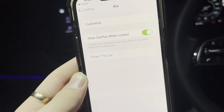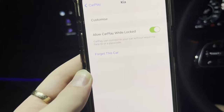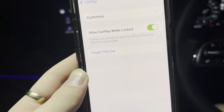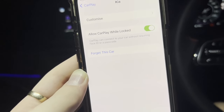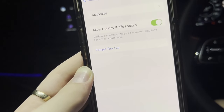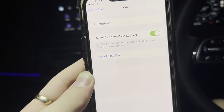My girlfriend's CarPlay wasn't working for like two weeks, and when I went into her settings, Apple had turned this setting off for no reason — that's why her CarPlay was not connecting at all. So if your CarPlay is not connecting, come to this setting and make sure the 'Allow CarPlay While Locked' setting is turned on, and leave it on at all times.